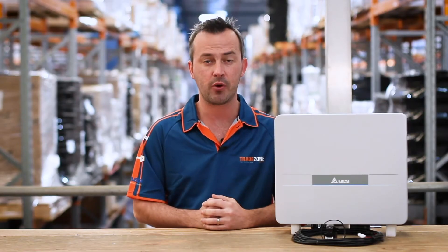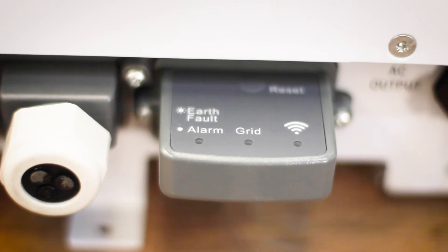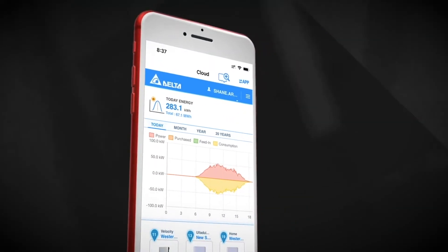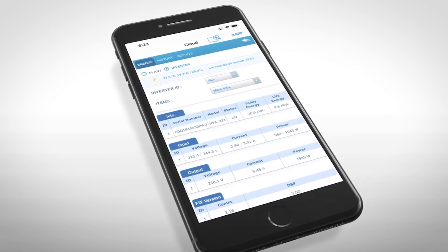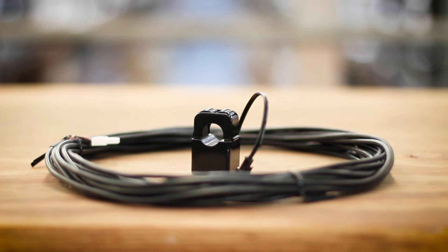The Delta H5A model comes with some additional features including a smart meter, dry contact and DRM port. It also has in-built Wi-Fi with access to the free MyDelta Solar app, where you can monitor system performance and usage with a live feed of energy production using a current transformer and a CT cable, sold separately.